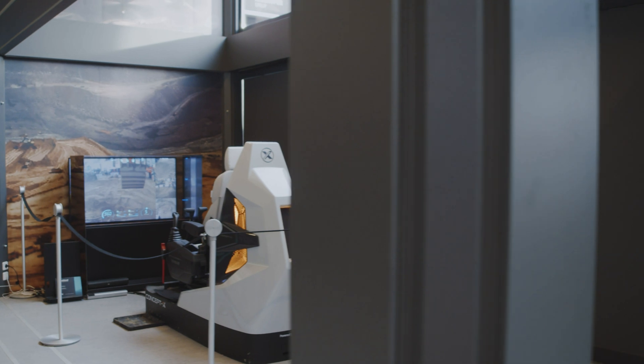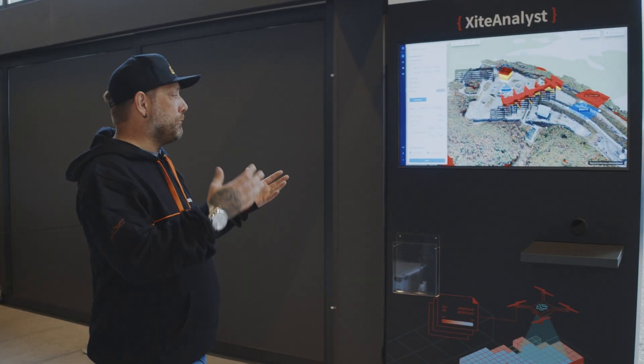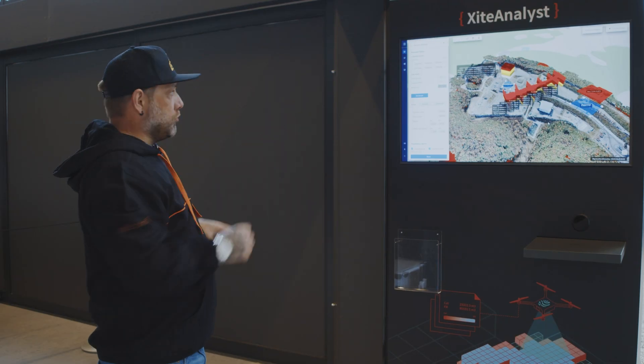Next up we have Excite Analyst. This is where they merge the 2D with the 3D models and combine all that data into one.